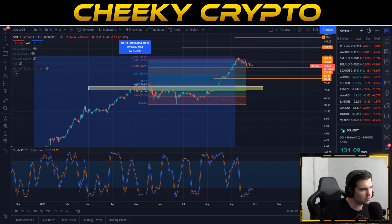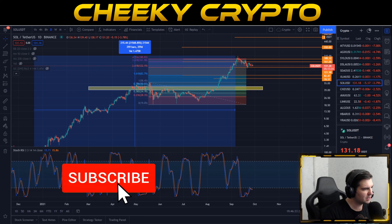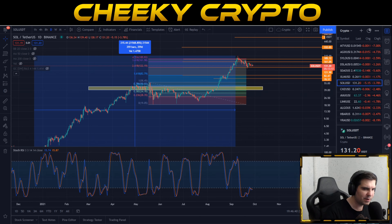As we get into this video, if you do find it useful and informative, hit that like button - really do appreciate that. If you happen to be new to the channel, why not subscribe, tap that bell, select all notifications, and in doing so you will be kept up to date with everything we do here at Cheeky Crypto.